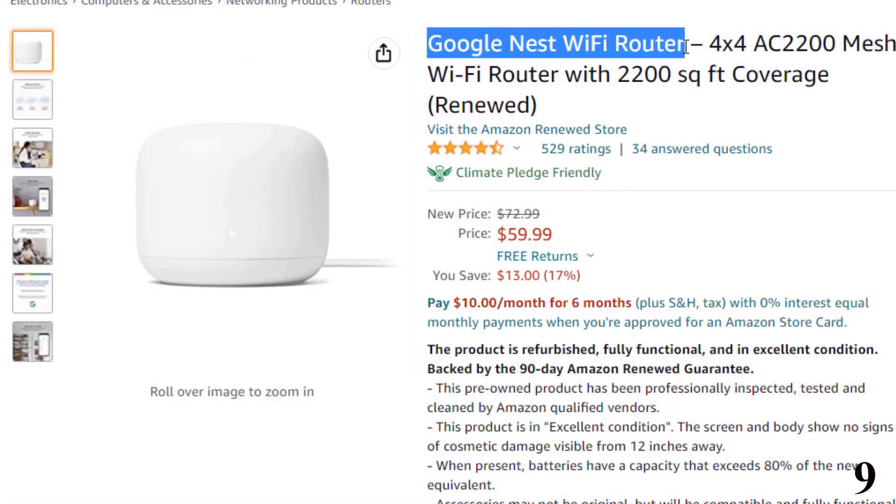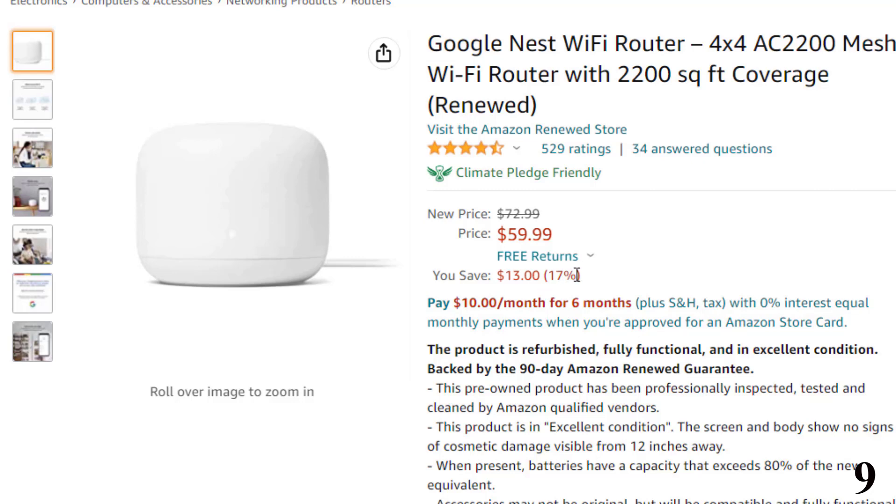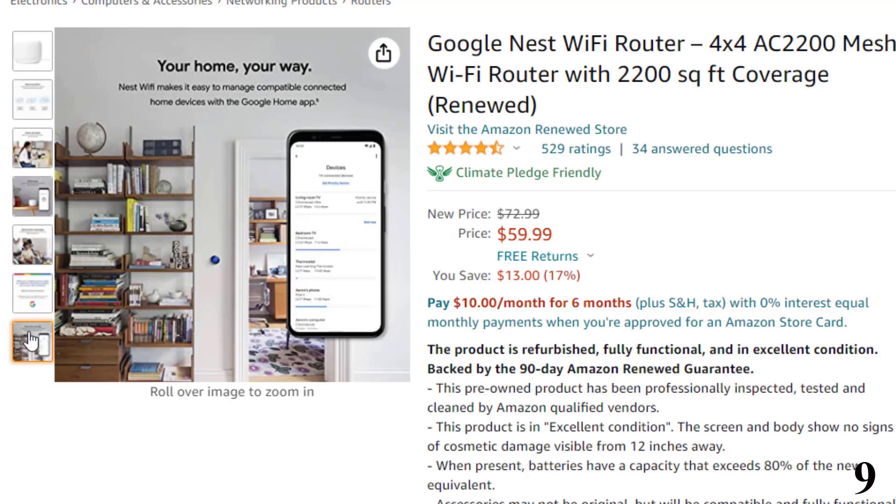Number 9: Google Nest Wi-Fi Router. This wireless router is here with 16% price off. Now you can get it at around $61. The Nest Wi-Fi, designed by Google, is small enough to conceal out-of-sight yet elegant enough that you won't have to.